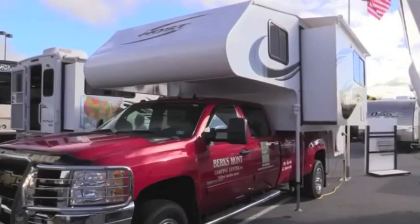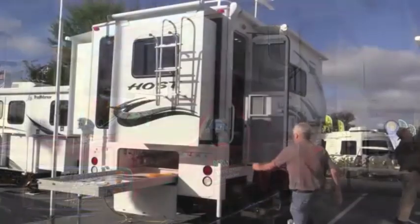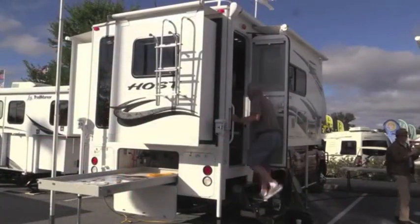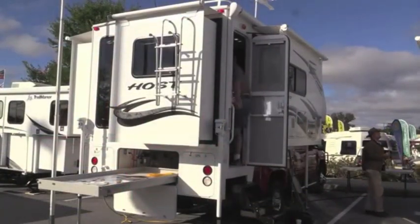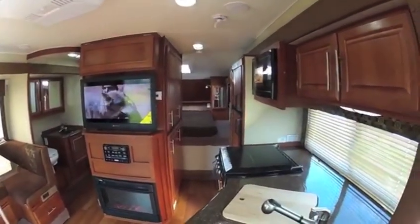And then there's Host Campers' Mammoth. This eleven-and-a-half-foot RV must be the most spacious truck camper on the market today. You'll need a one-ton truck for this monster. But if you're looking for big and you're looking for comfort, this is your rig.